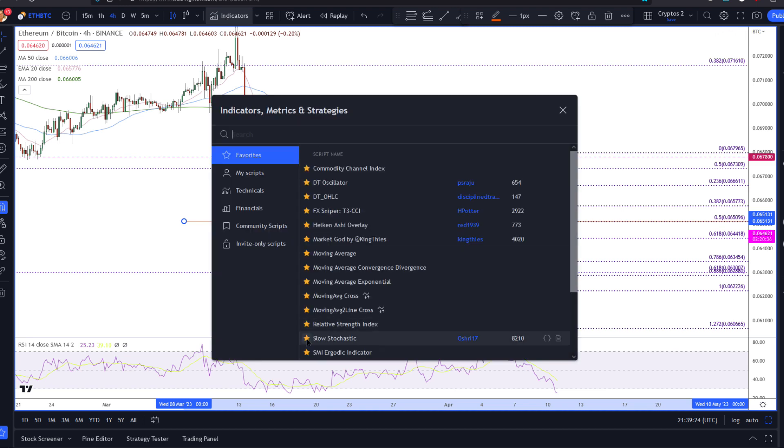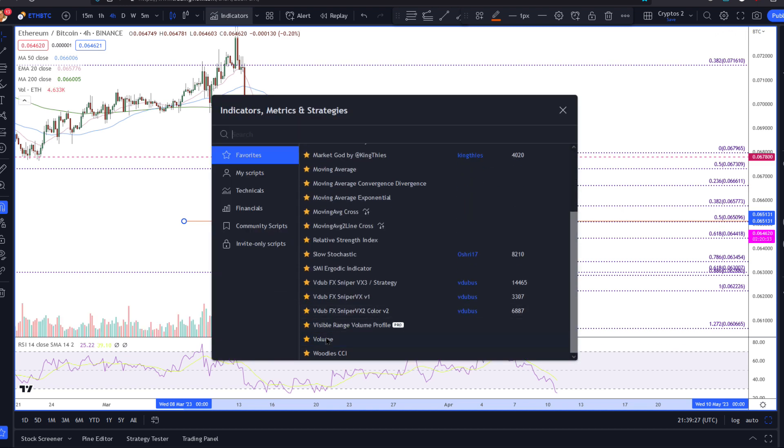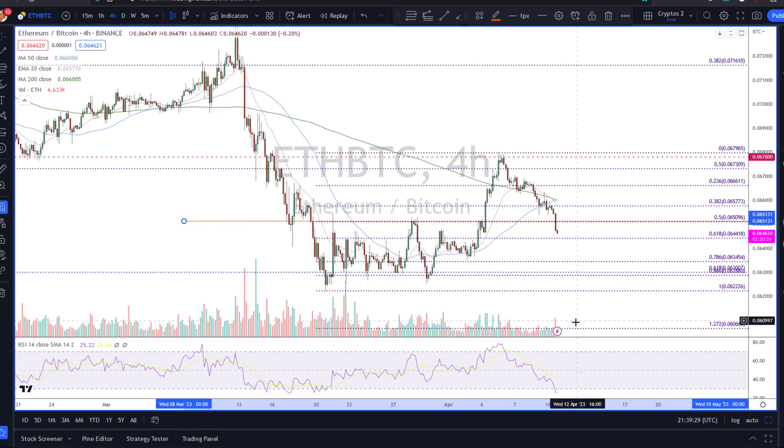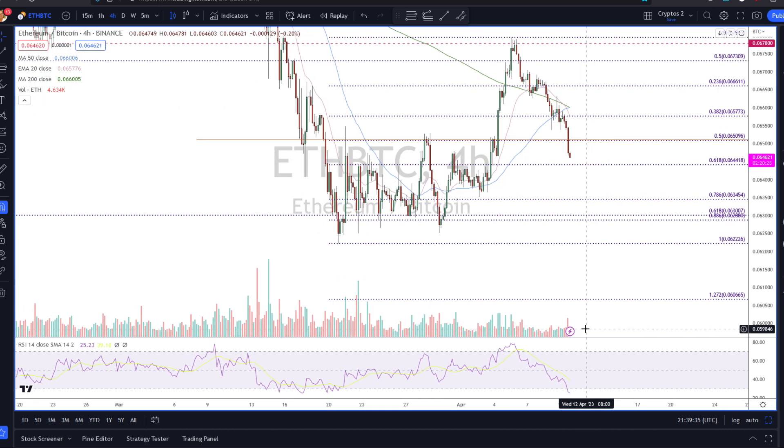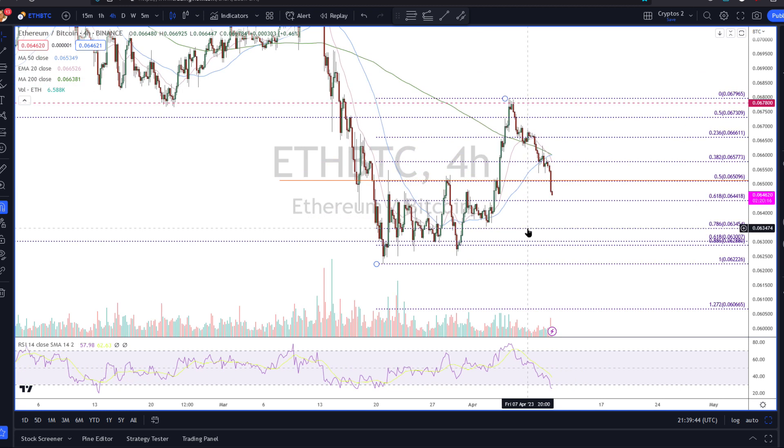Let's put some volume on and see how that's looking relatively. Pretty good volume spike here. Not the worst though. We are pretty oversold — you can't really sell ETH/Bitcoin against Bitcoin here without a bit of a bounce, but I'm sure you're already aware of that.